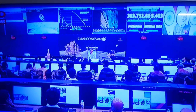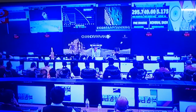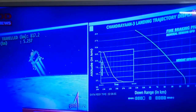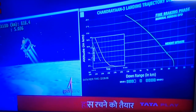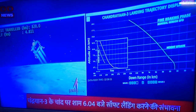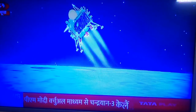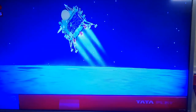We can see that the lander is about 5.6 km, which is about 800 meters above this phase. We can hear from the mission operations team that the sensors are performing nominally, and we are currently in the midst of the fine-braking phase which is going to continue for 3 minutes, and the altitude is going to be reduced to nearly 800 meters at the end of this phase.